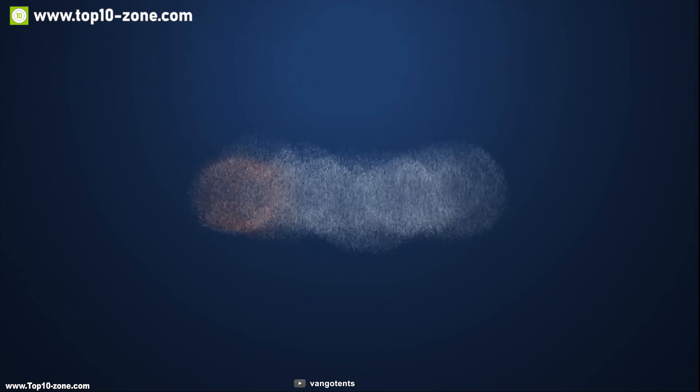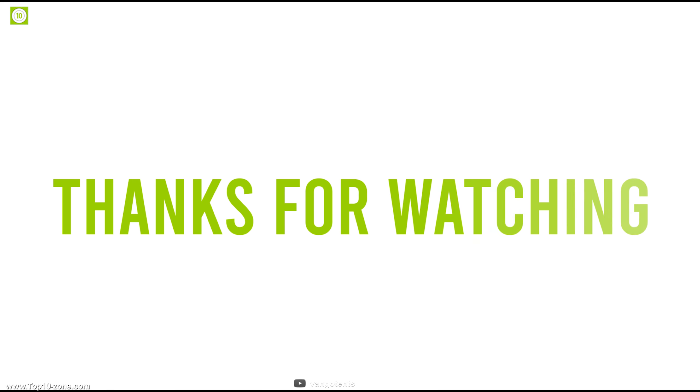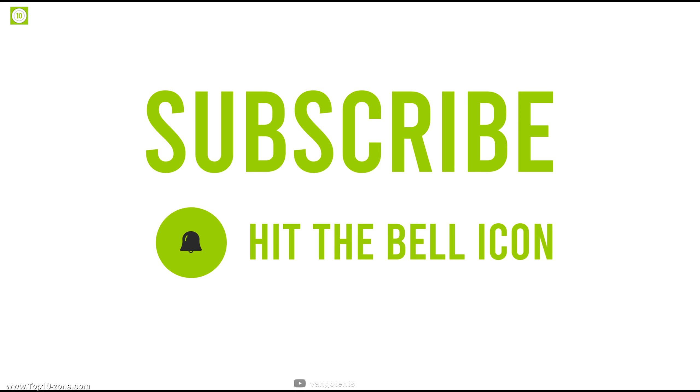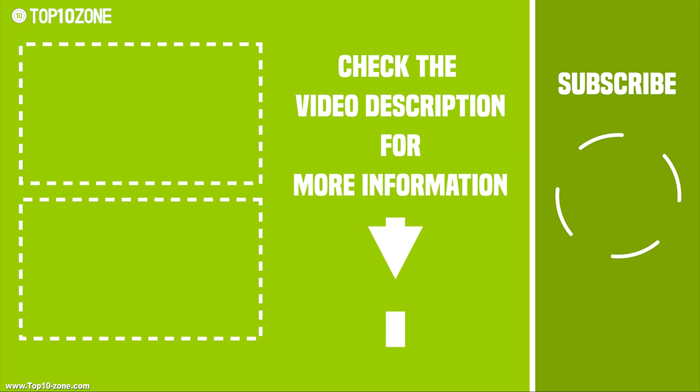So that's it for our top 10 air tents. Like, share, and comment your thoughts below if you enjoyed our video, and hit the subscribe button if you want to see more videos like this on your feed.